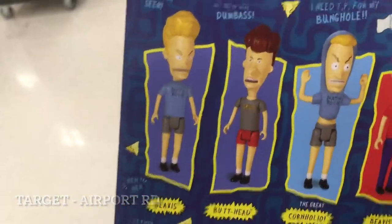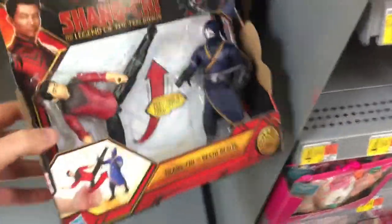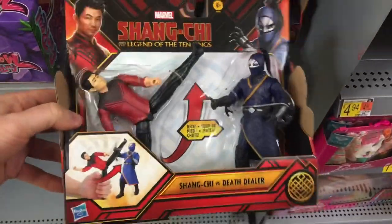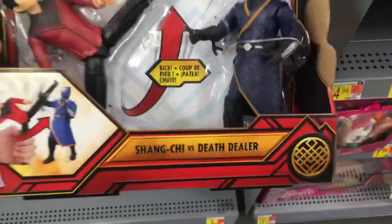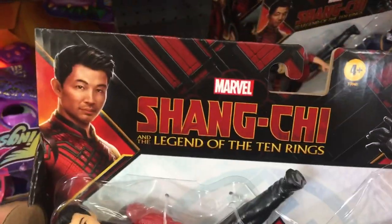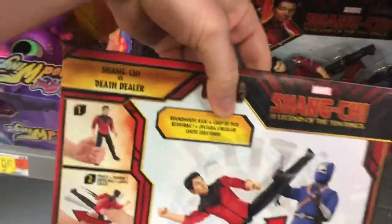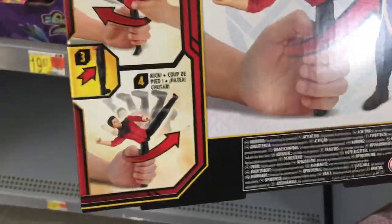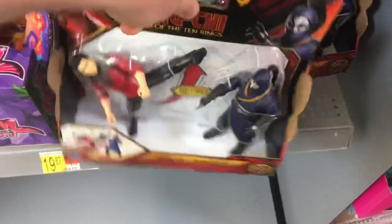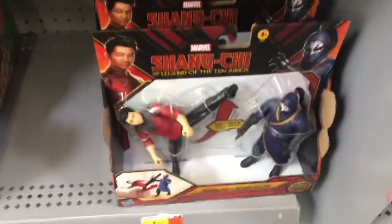At Walmart home base we have Shang-Chi stuff for the first time. This isn't Legends or anything — it's a basic toy — but seeing something new is pretty cool, especially from the new film. It's the first branded merchandise I've seen for this movie. There's Shang-Chi versus Death Dealer. They've announced the Marvel Legends wave for this and it's actually starting to hit.